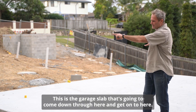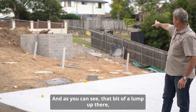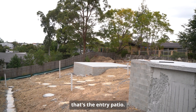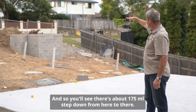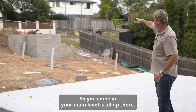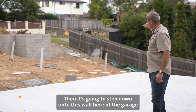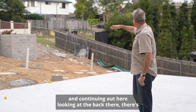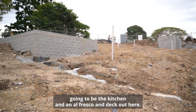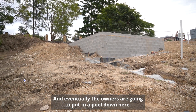This is the garage slab that's going to come down through here. That bit of a lump up there is the entry patio — we've blocked that all up. There's about a 175mm step down from here to there. The main level is all up there, then it steps down onto this wall of the garage. Looking at the back, there's going to be a kitchen, an al fresco, and a deck out here, and eventually the owners are going to put in a pool down here.